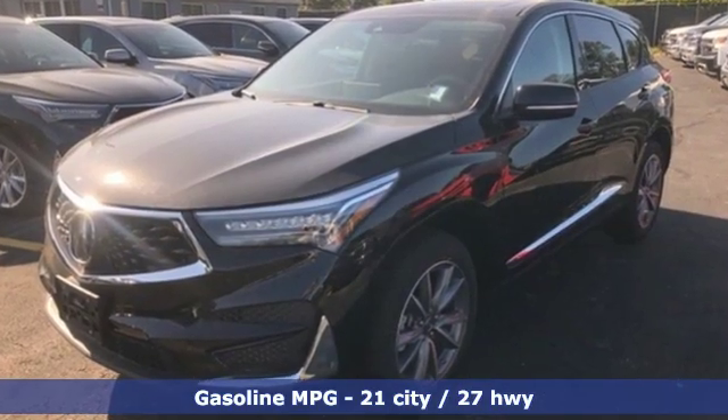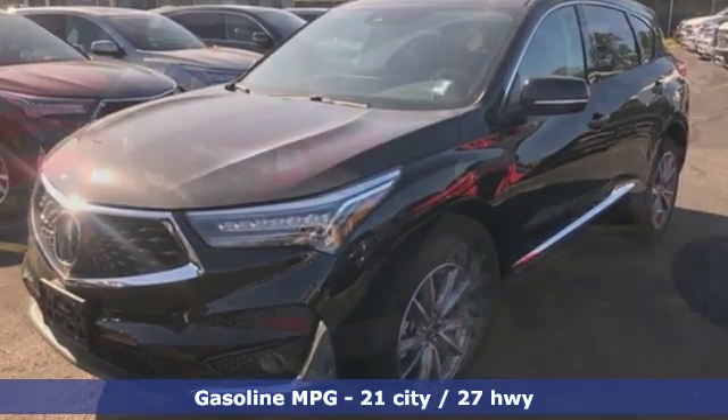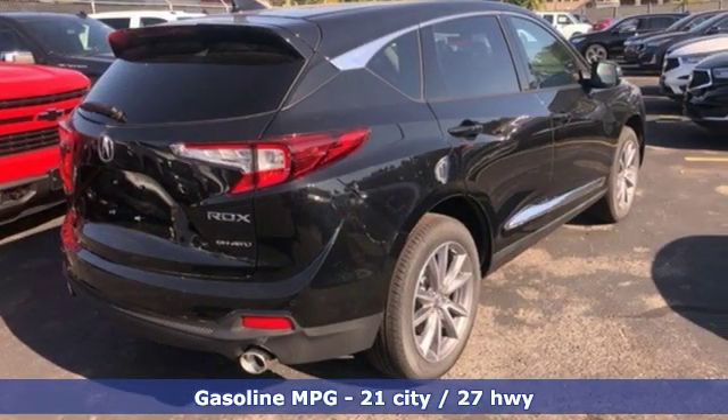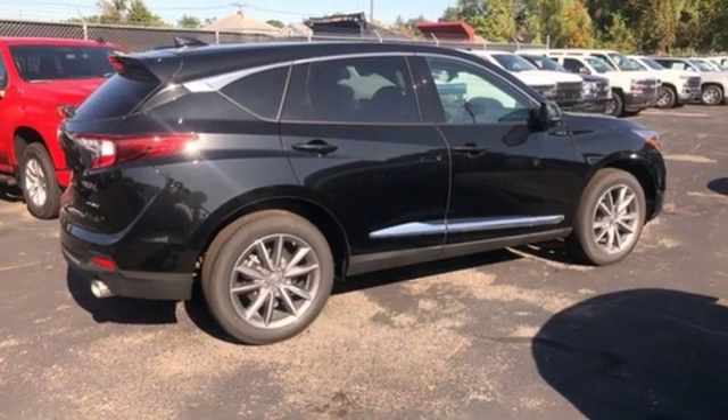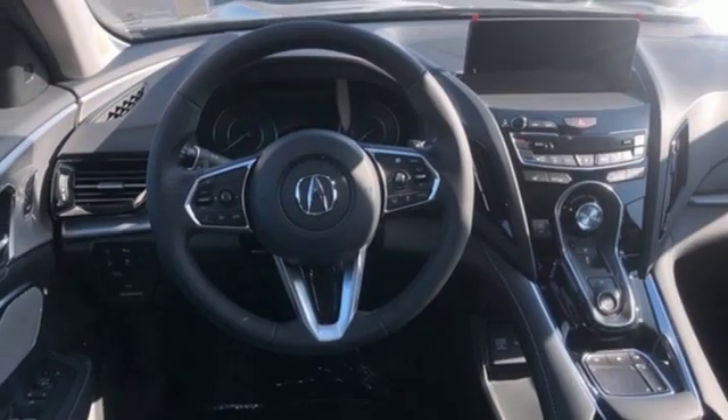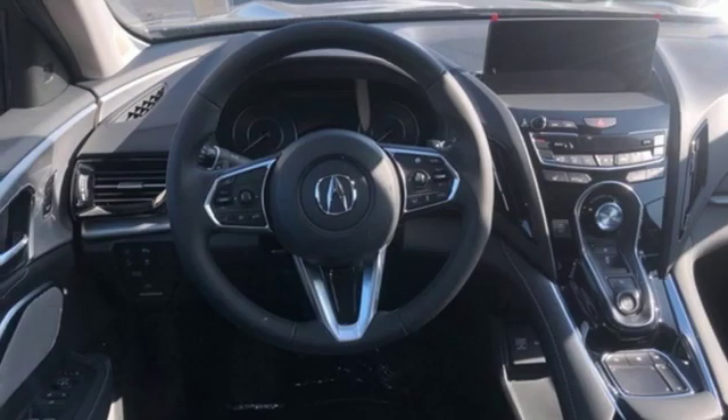It's well equipped with the features you need: turbo inline four-cylinder engine, gas pressurized shocks, streaming audio, doors and push button start proximity key, front heated leather bucket seats, and auto dimming rear view mirror.